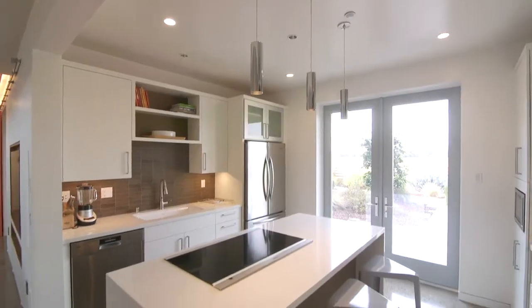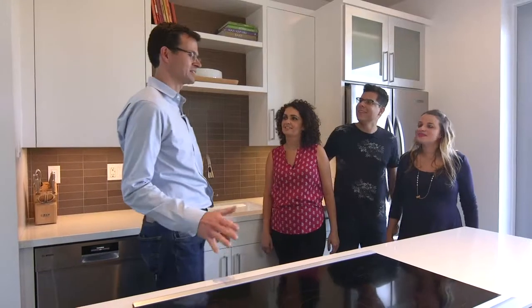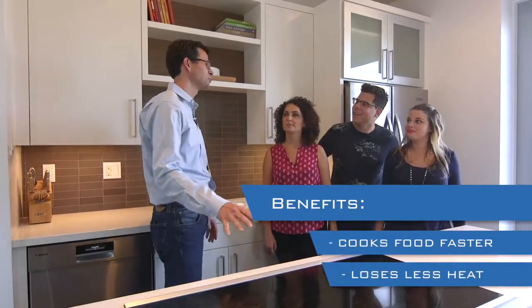I think my favorite feature at the house is the kitchen. In the kitchen, we've got all high-efficiency appliances and this inductive cooktop because it's a little bit more efficient, too.